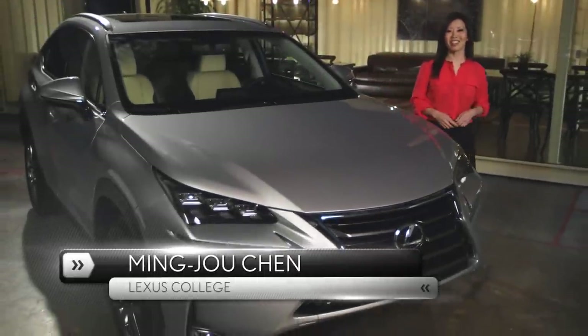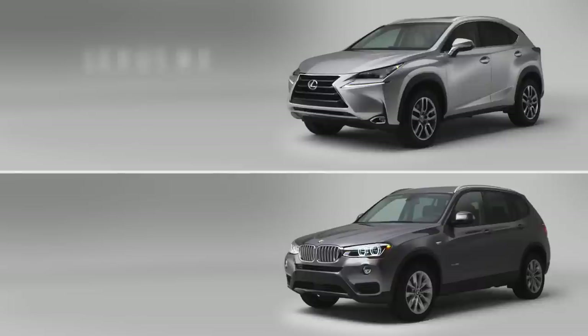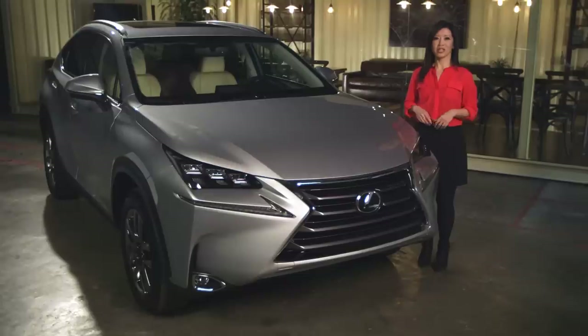Hi, I'm Ming-Jo Chen with the Lexus College. In this video, I'll be comparing the all-new Lexus NX to the BMW X3. We'll look at everything from performance to technology.